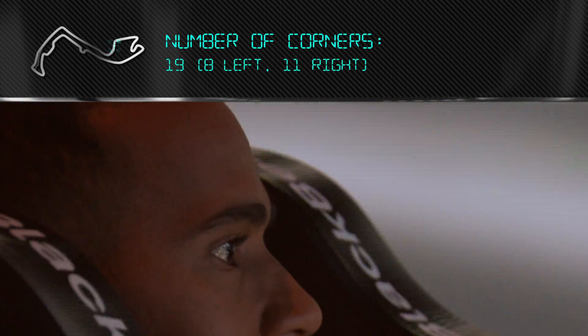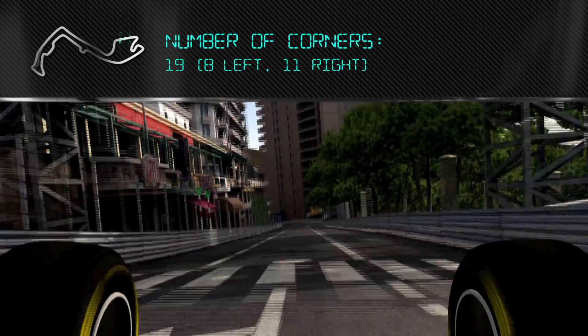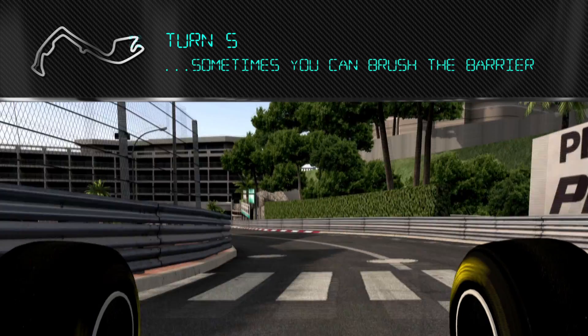I won in Formula 3, won in GP2, and then finally won in Formula 1 in 2008. This is my circuit so I really hope it's a good one. Into the casino — it's very, very tight, trying to pinpoint the apex and remember where all the reference points are. Sometimes you can brush the barrier coming down to turn five, really trying to find the braking point.